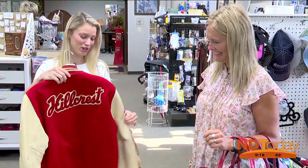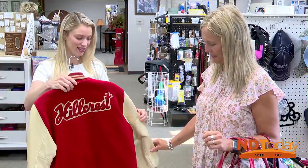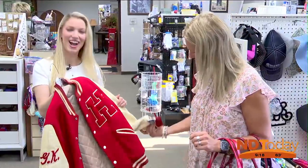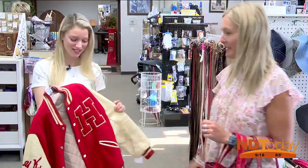This looks like a real vintage Letterman jacket to me. For sure — the leather, this feels like real leather and it's just really sturdy. How neat is this? So it's just a testament to the fact that you just never know what you'll leave with.